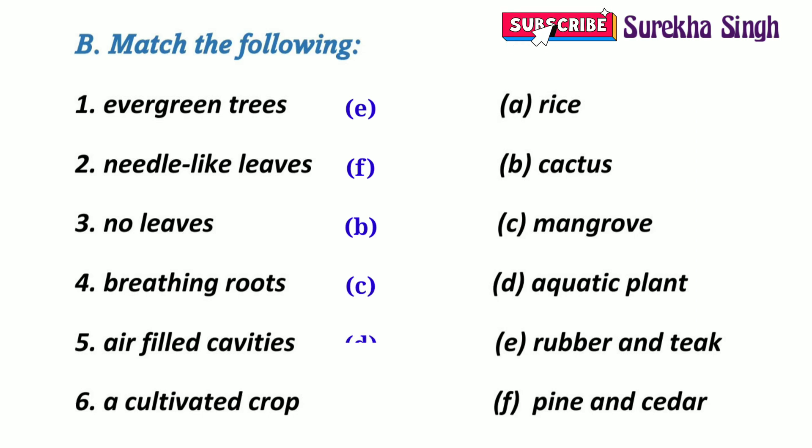3. No leaves — A cactus has no leaves; it has spines instead of leaves. 4. Breathing roots — Mangroves have breathing roots. 5. Air-filled cavities — Aquatic plants have air-filled cavities.